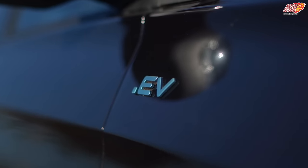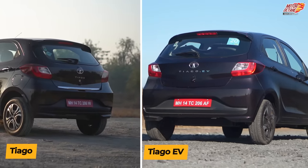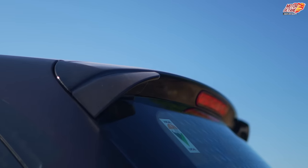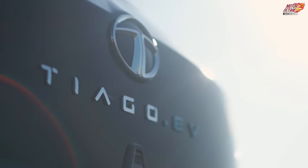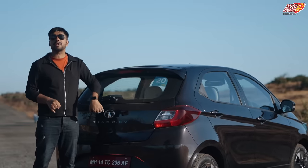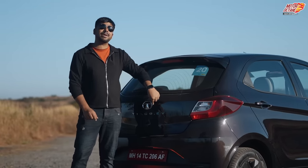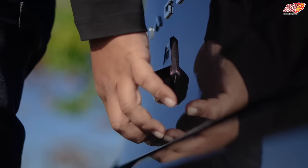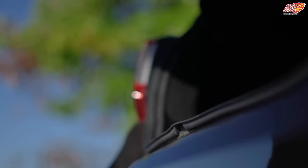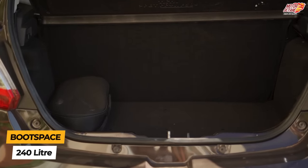You get the .EV badging on the side fender. The Tiago EV has a spoiler and a wiper with defogger, along with Tiago .EV badging at the rear. To open the boot, you don't need to use the mechanical lever inside — there's a button just above the reverse camera. Boot space is 240 litres.